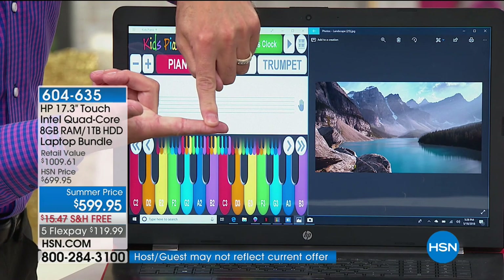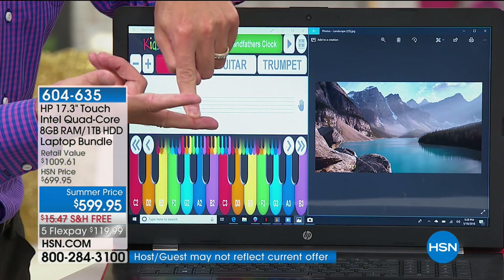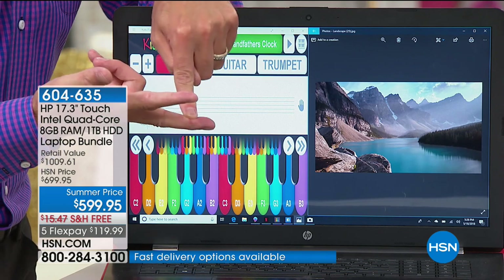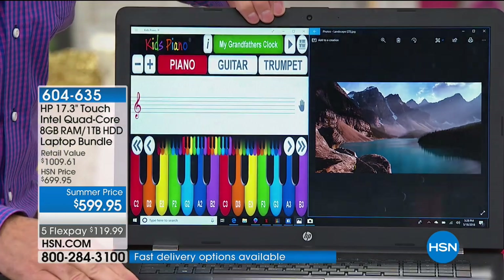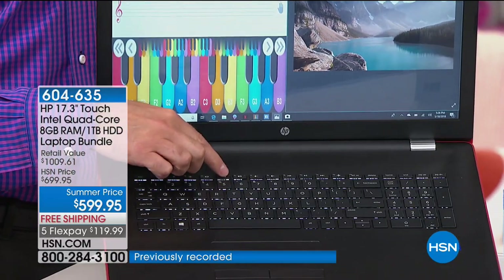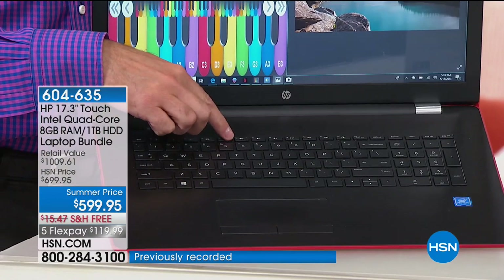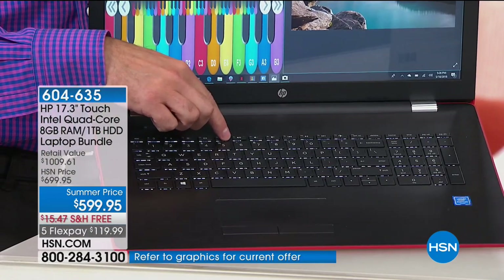So once you go touchscreen, you'll never go back. Once you go 17-inch screen, you'll never go back. And here's one you wouldn't necessarily think of — this has backlit keys. A backlit keyboard is something found on really the finest computers.